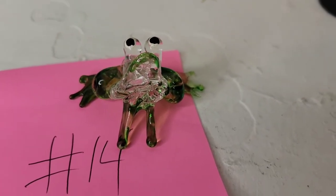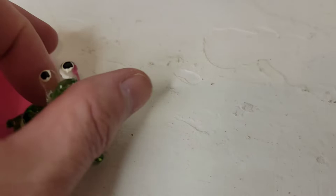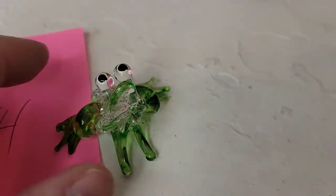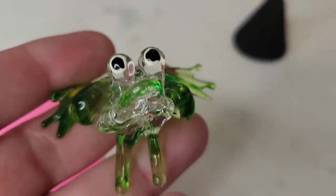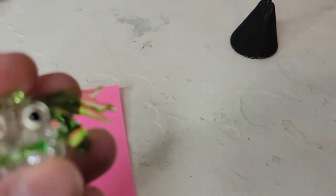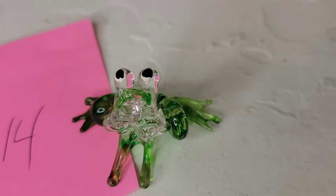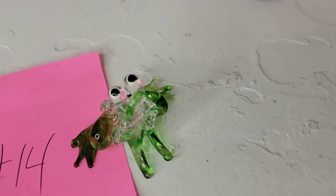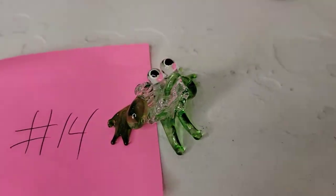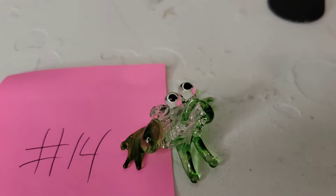I showed this cute frog on Saturday but felt you couldn't see him well enough. He's a hand-blown glass frog looking up at you with big bulging painted eyes. He's about two inches long, and I don't see any flaws on him whatsoever. Perfect for a frog lover or anyone looking for their Prince Charming! He's going to be eight dollars, number fourteen.